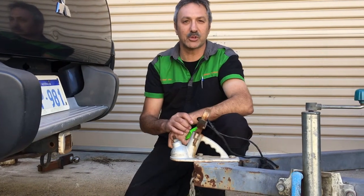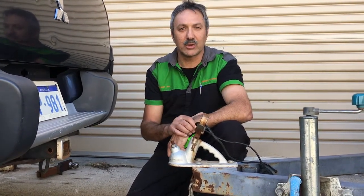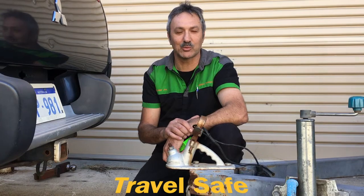I want you to tow safely. I want you to get home. So please work out your ride, make sure it's level, and have a safe trip. Thank you for listening and we'll see you for the next one.